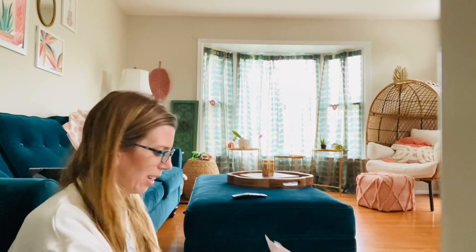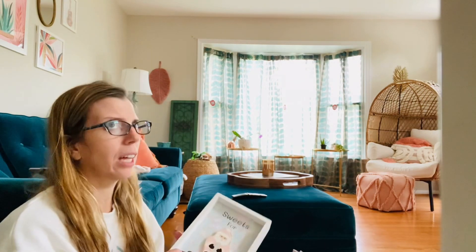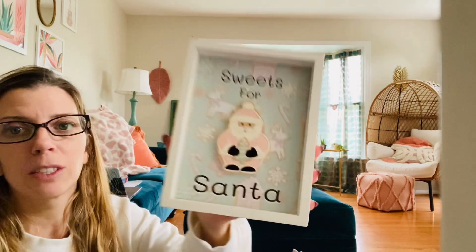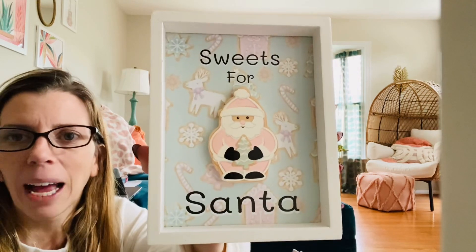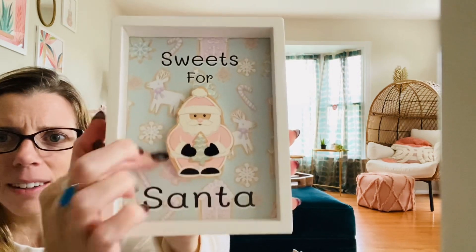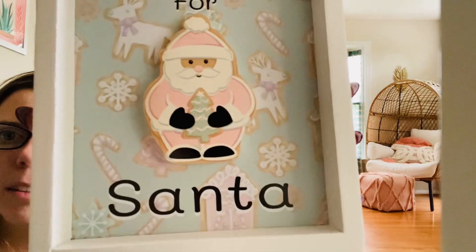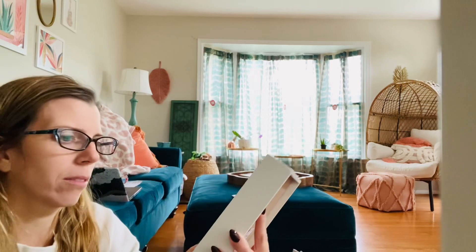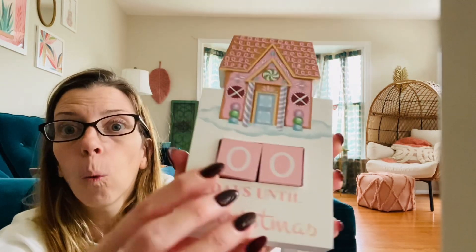I start to go downhill at the end of fall — I just do not like the cold. I live for summer, so sometimes it's tough. 'Sweets for Santa' — adorbs, $4.99. Same color palette. I love the little background detail — little snowflakes and candy canes and there's a gingerbread house. So cute, Santa baby, hurry down the chimney tonight!